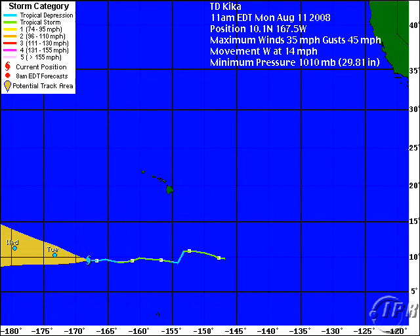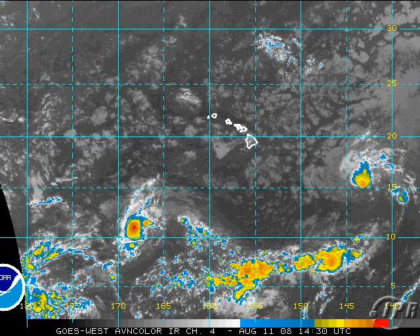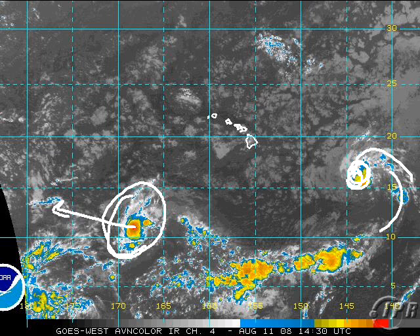Moving towards the international dateline is Kika, a tropical depression in the Central Pacific. As of 11 a.m., it was at 10.1 north, 167.5 west, with winds of 35 gusting to 45, moving west at 14 mph, 1010 millibars — a very weak storm. This is expected to move across the international dateline into the western Pacific, where the SHIPS model brings it back up into a typhoon. The GFDL model weakens it a bit more. Given upper-level conditions, it shouldn't do much the next few days, but the system in the Central Pacific needs to be watched as it's past 140 west and could become a Central Pacific storm.